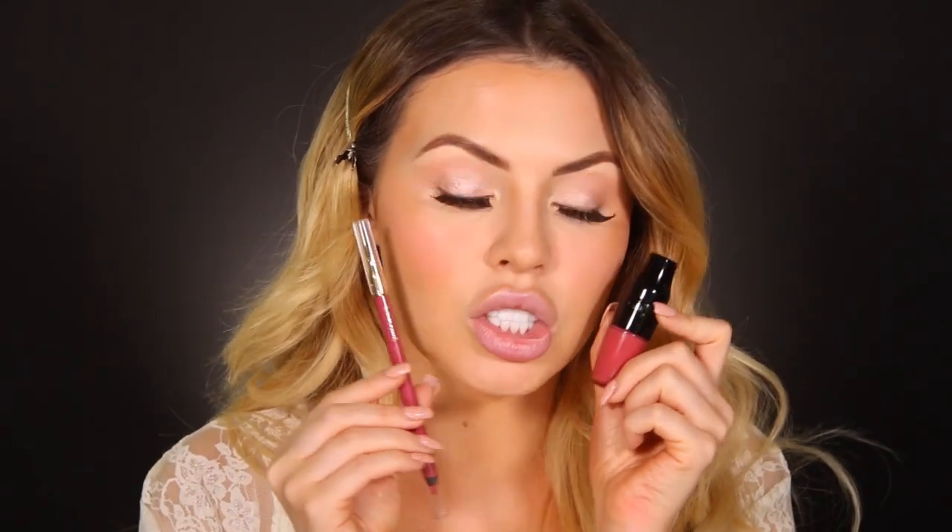Now we move on to the lips. I'm using Lancôme number 270 Beige Vintage — it's more of a soft lip tint, nothing too dramatic. I'm applying this with a lip liner in zero six, called Rose Day.